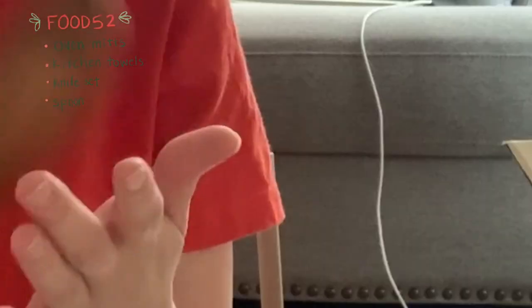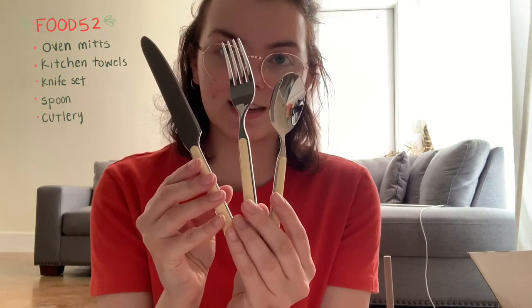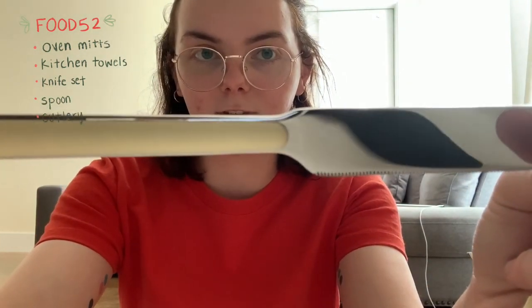Also from Food52 is this cute spoon. It might seem a little weird that I purchased one cooking spoon, but I really dislike those packs of cooking utensils that come with like 20 random spoons you'll never need. So I thought I would just start with one nice quality spoon and add on as I need — I'll probably need a spatula, I ordered a whisk, and I'll build from there. Last from Food52 is my cutlery. I definitely splurged on these a little bit — the brand is actually an Italian flatware brand called Mepra.